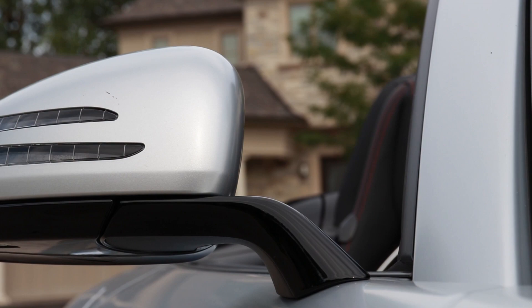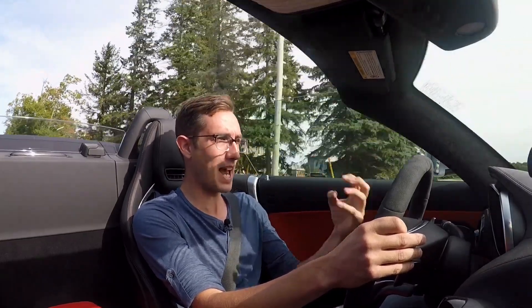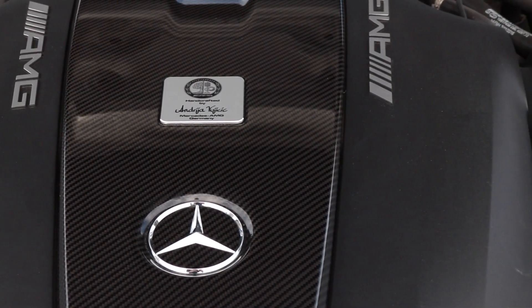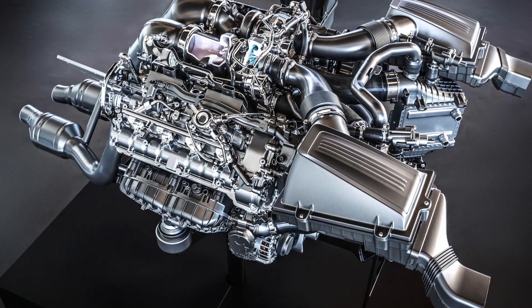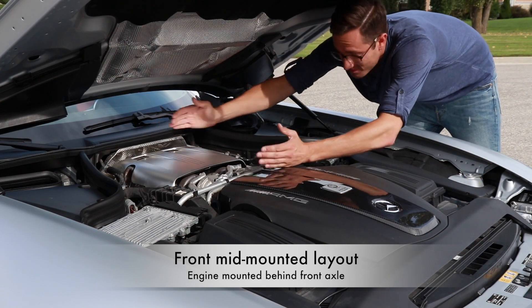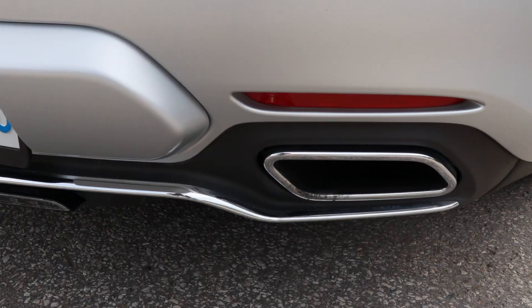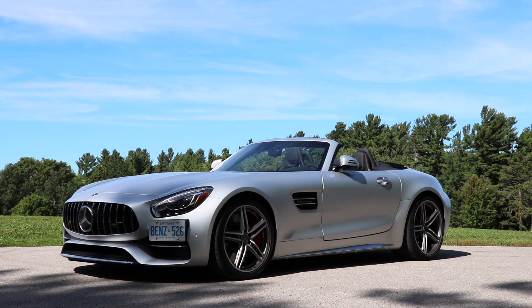Zero to 100 takes 3.7 seconds. It has a wicked, wicked launch control. But launch control really doesn't even accurately capture how savage this car is — how quick it is everywhere in the rev range. This V8 engine from Mercedes is an absolute marvel of engineering. It's the one-man, one-engine rule. And even though it's turbocharged, this thing does not feel turbocharged. There is zero turbo lag. It's just thrust from 1,000 RPM all the way to the redline at just about 7,000 RPM. It's like you're driving forward and you have someone sitting on the rear gate with a shotgun, just popping off as you roll down the road. It scares the crap out of people.